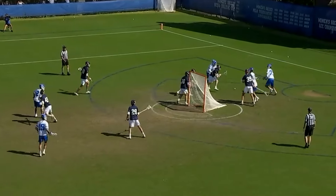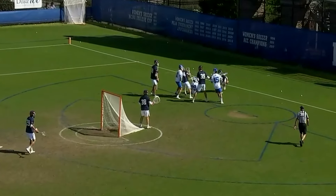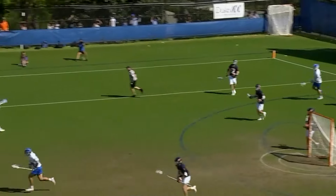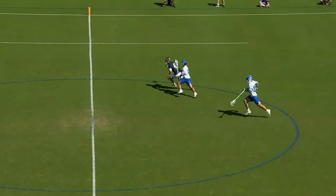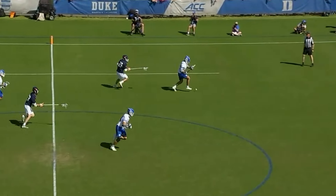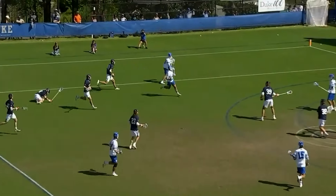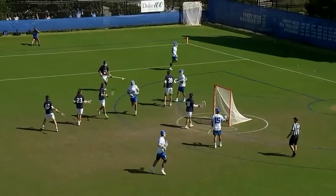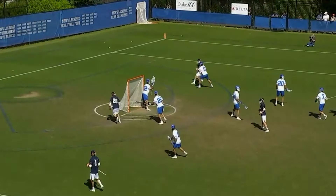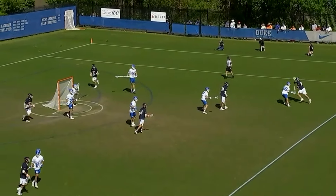Behind the back — Williams — couldn't get it to go. Johnston gooses it forward to Williams. Fresh 80 on the shot clock. Kind of what Kark was referring to yesterday — you have the lead and a fresh clock, why shoot there?